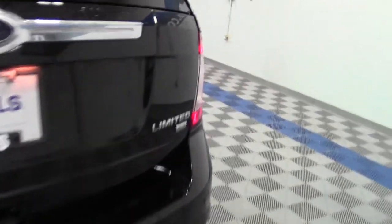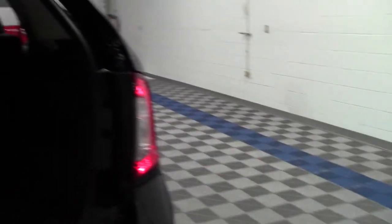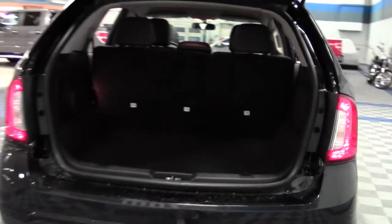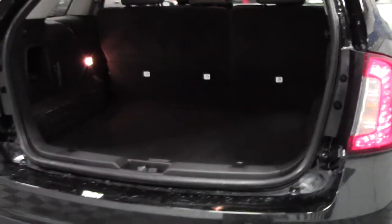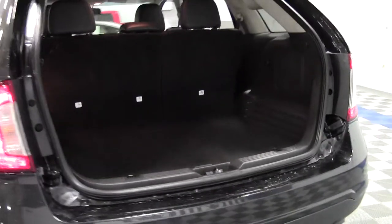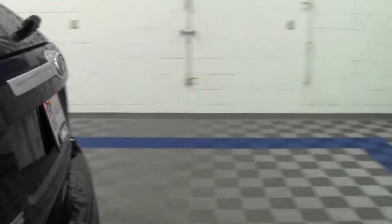Let's take a look at the cargo space. Lots of room, even more with that second row of seats down. Lots of room for groceries, whatever you need to haul.